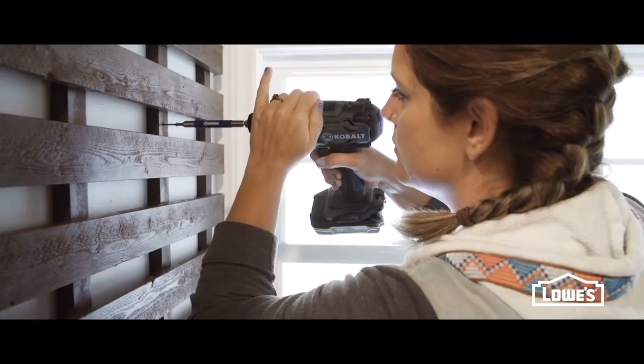I'm Monica Mangan. I'm an interior designer, a blogger, and a hardcore DIYer.